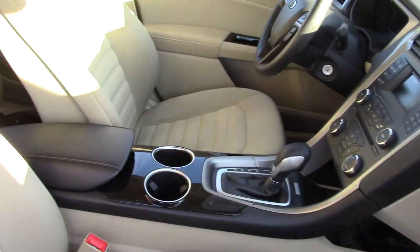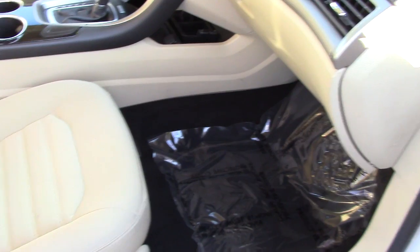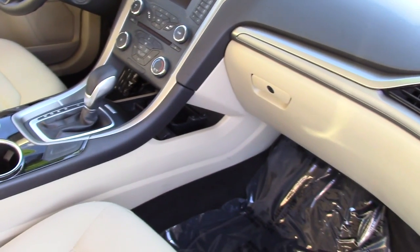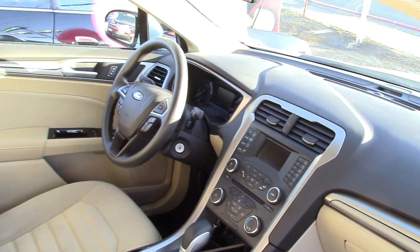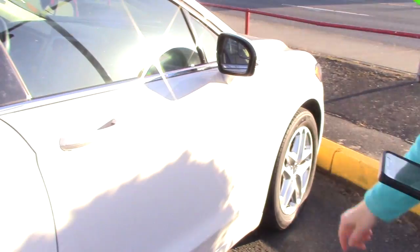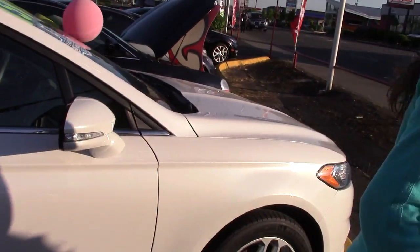And what about the technology in it? It has what they call electronic messaging assistance with read function, so you hook your phone up and it'll read your text messages for you while you're driving. It has a Bluetooth wireless data link and, of course, hands-free phone. It has a SYNC infotainment system and a nice little spotter mirror in addition to the lights of the mirror as well.